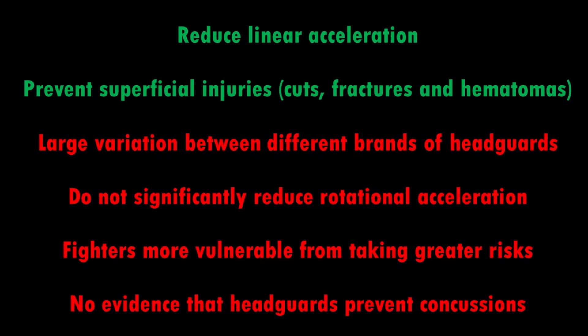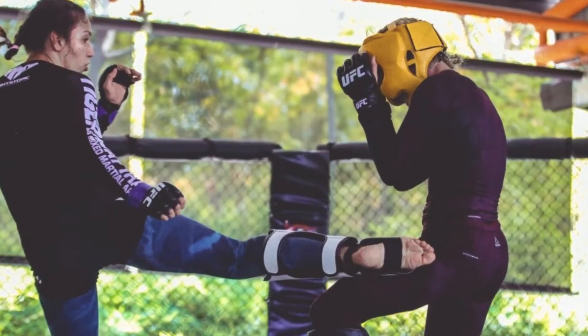To summarise, head guards have been shown to effectively reduce linear acceleration of strikes but haven't demonstrated the same reduction for rotational acceleration, which is a more frequent cause of concussion. It has also been shown that head guards appear to offer more psychological than physical protection, meaning any absorption of force might be counteracted by the fighter putting themselves in a more dangerous position.